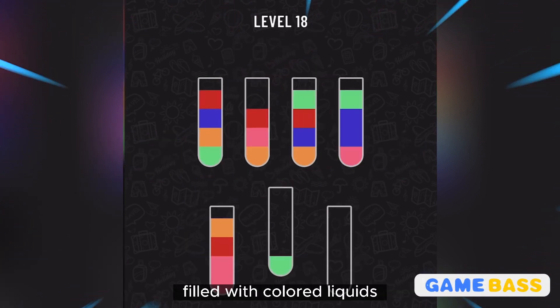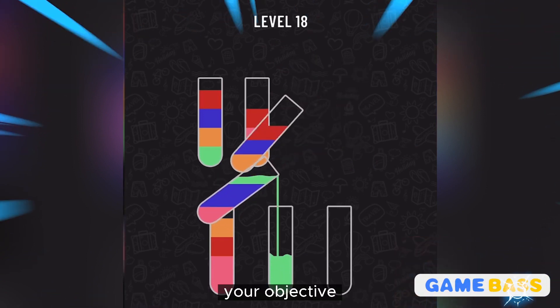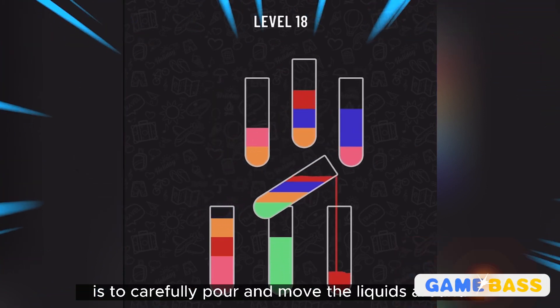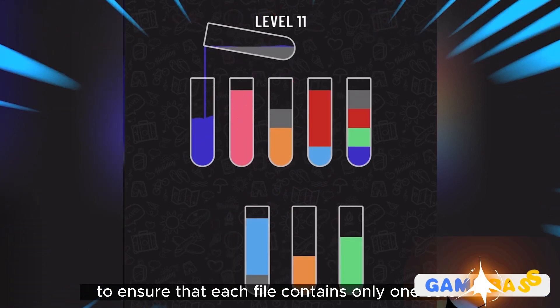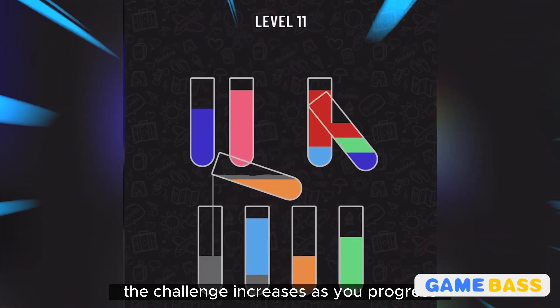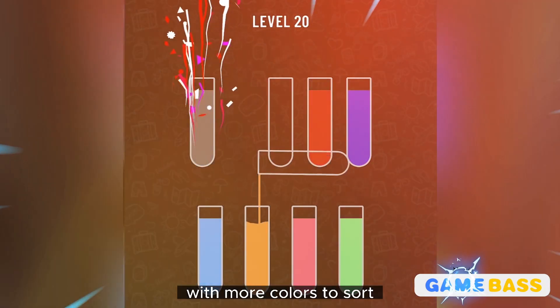In each level, you are presented with a set of vials filled with colored liquids. Your objective is to carefully pour and move the liquids around to ensure that each vial contains only one color. The challenge increases as you progress, with more colors to sort and complex arrangements to solve.